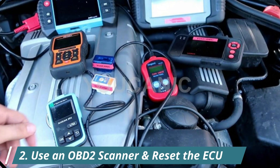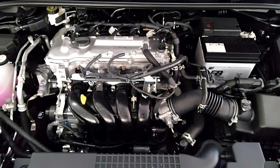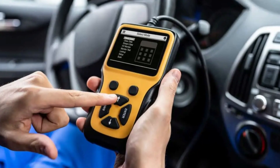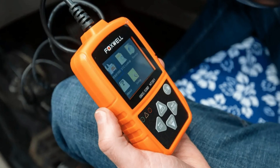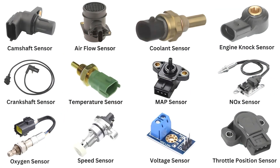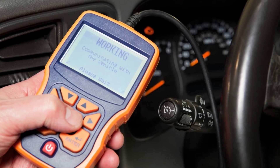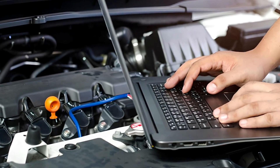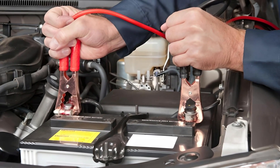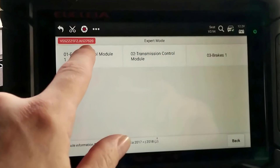2. Use an OBD-II scanner and reset the ECU. Before replacing parts blindly, grab an OBD-II scanner and check your vehicle for trouble codes. These codes can instantly point to the root cause, whether it's a faulty sensor, stuck actuator, or wiring issue. And here's a tip: even after a repair, the engine control unit might still hold on to outdated data. In that case, resetting the ECU can restore normal idle. You can do this by disconnecting the battery for a few minutes or using the reset function in your scan tool.